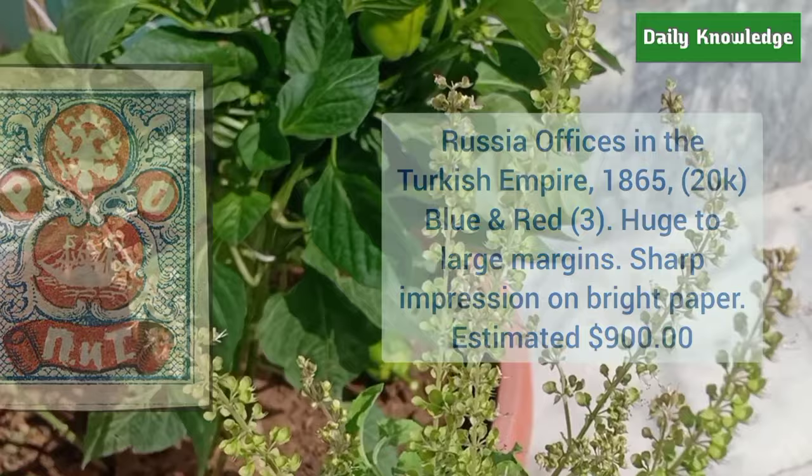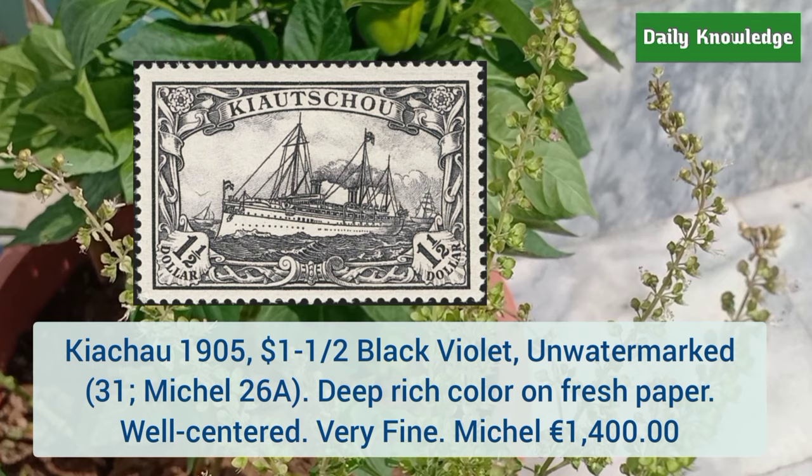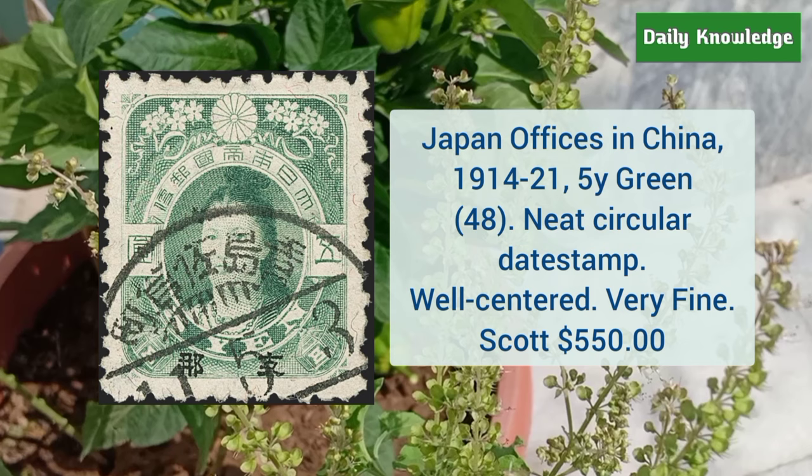Kiautschou 1905 one and a half dollar black violet, unwatermarked, deep rich color on fresh paper — it is well centered and very fine. This is Japan office in China 1914 to 1921 5S green with neat circular dead stamp — it is well centered and very fine.